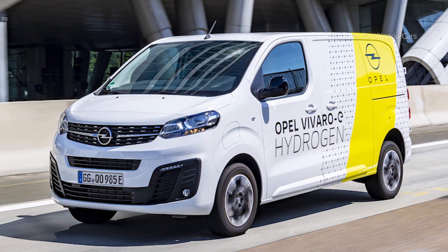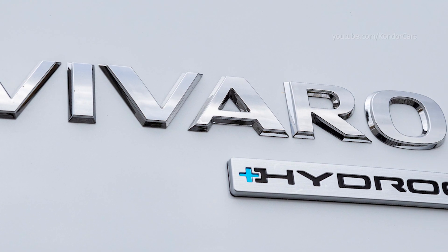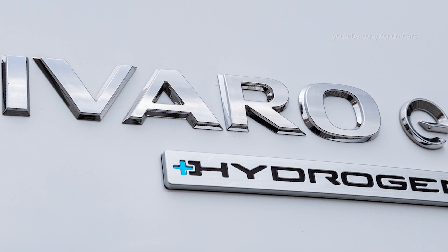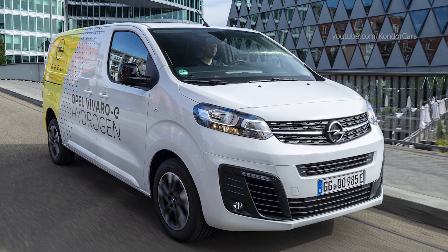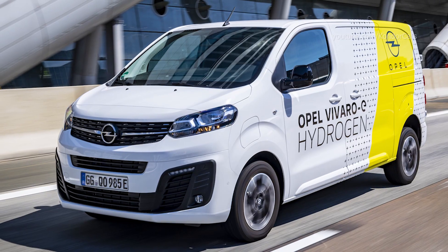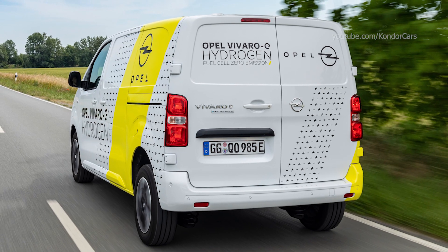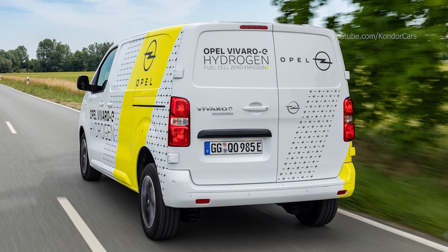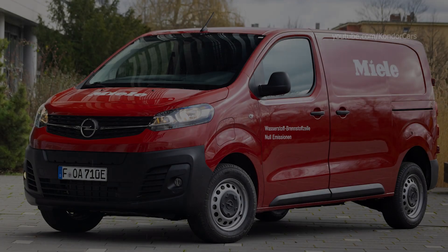Since the battery covers power needs in such situations, the fuel cell can run at optimum operating conditions. The Vivaro-e Hydrogen also features regenerative braking, while the plug-in capability offers the opportunity to recharge the battery externally if necessary, providing 50 kilometers of pure battery electric range. A three-phase on-board charger of 11 kilowatts and a Mode 2 charging cable are standard.